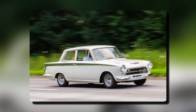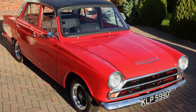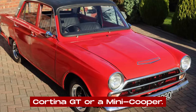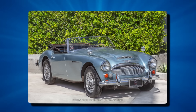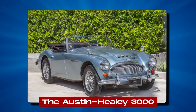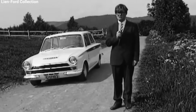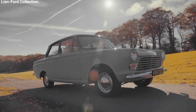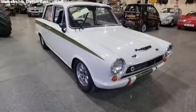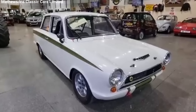The Mark I Lotus Cortina quickly gained a reputation for being a tin-top version of a Lotus 7. It was the dream car for enthusiasts who had previously settled for a Cortina GT or a Mini Cooper. However, the launch wasn't without its hiccups. Some Ford dealerships, unfamiliar with the specialized nature of the car, occasionally fitted incorrect parts during servicing. Early owners reported teething problems: some engines were down on power, the gear ratios were too close, and there were issues with the differential housing separating from the casing.